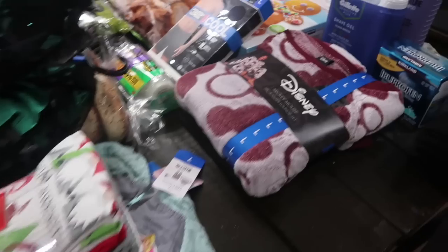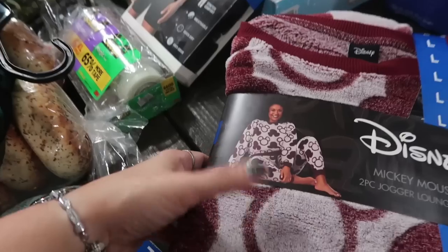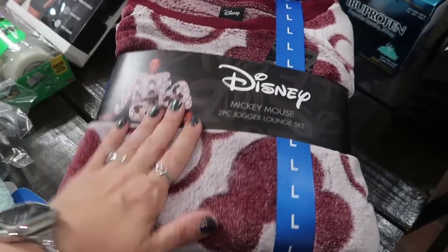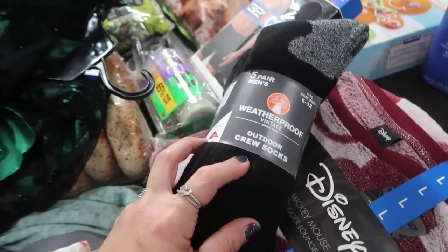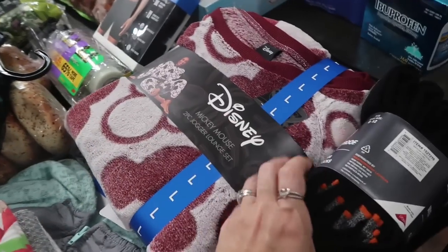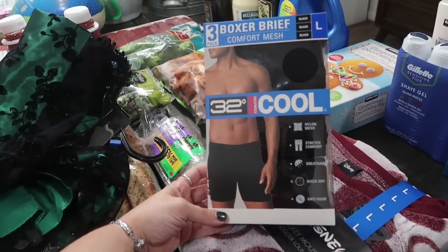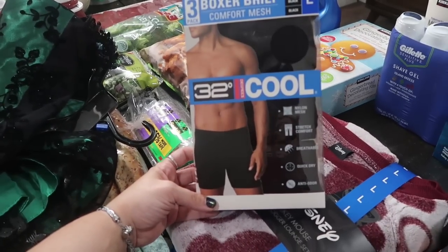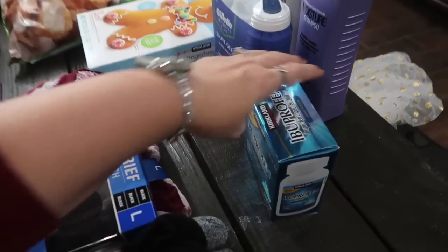I got a Mickey Mouse two-piece jogger lounge set for my mom — she loves anything Mickey Mouse and loves soft lounge stuff. I also got a pack of men's weatherproof outdoor crew socks because Jake needs black socks for work. And I got some 32 Degrees Cool undies — all the guys in the house absolutely love these, they say they're really breathable. Everybody needs underwear and socks under the Christmas tree!